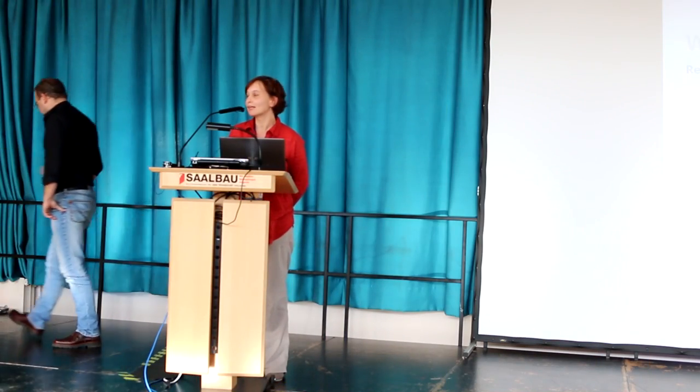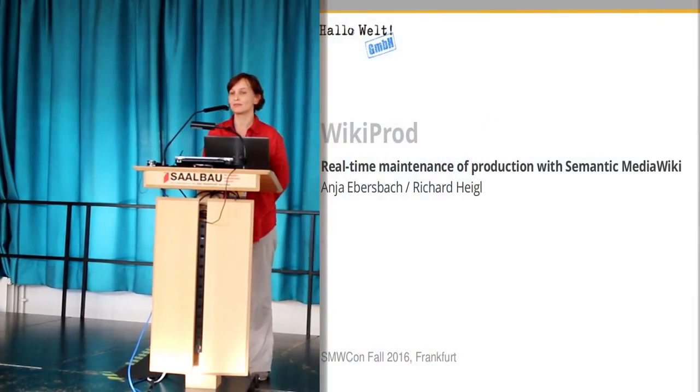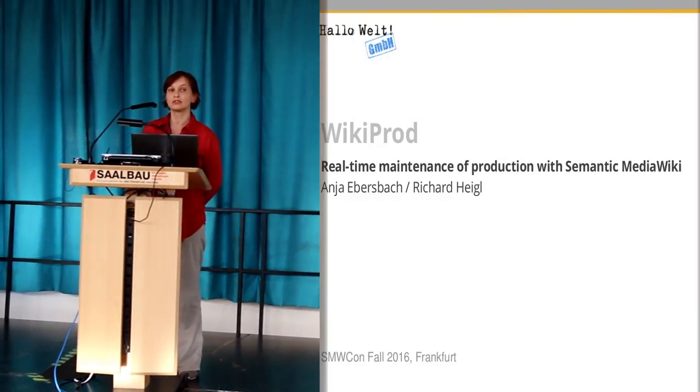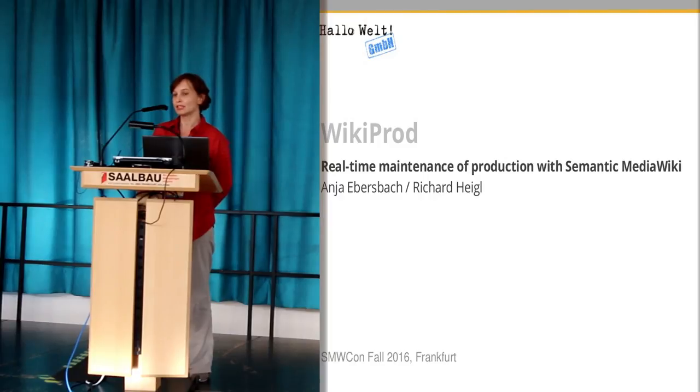Hello everybody. My colleague Richard Heigl and I, Anja Ebersbach, we are from Halloweld. We want to use the next 20 minutes to present a project we have done for one year now with our customer.